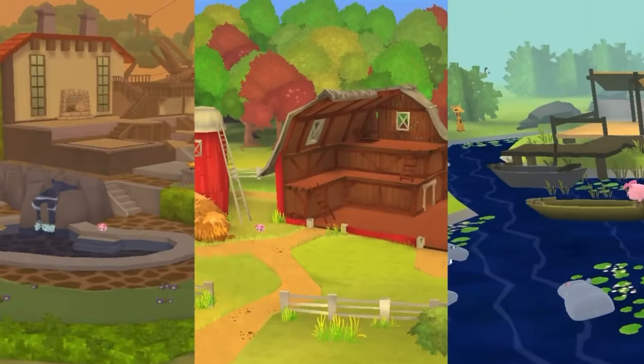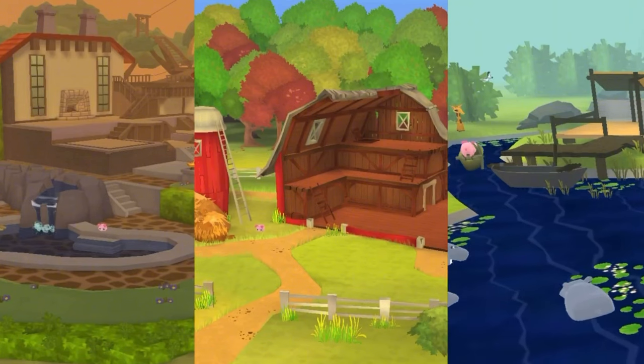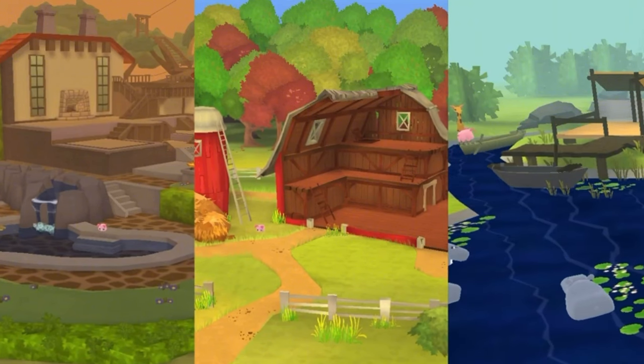Then it shows these three dens together. I wonder if these dens will be coming back. I'm super excited that that safari den might be coming back because I don't have it, and I definitely want it.